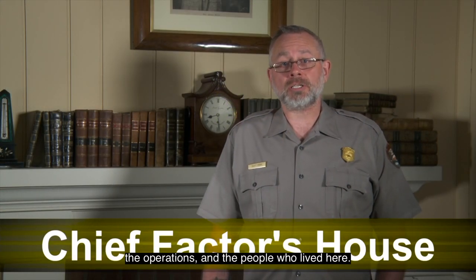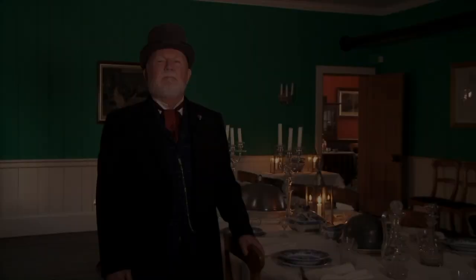In this episode, you'll learn about the chief factor's house, the operations, and the people who lived here. In this next part of the video, volunteers describe the chief factor's house from various rooms within it. The first volunteer is Reggie Coates, dressed as a gentleman clerk, who starts the tour inside the house's large dining room.